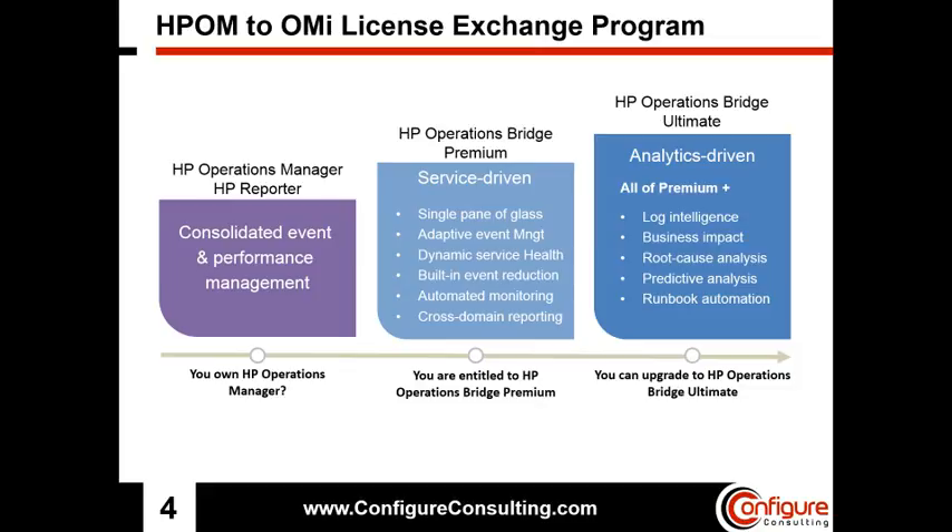Current customers with Operations Manager can take advantage of the HPOM to OMI License Exchange Program, which provides an easy and standard way to exchange HPOM Management Server, HPOM Basic Suite, Operations Smart Plugins, and Reporter Licenses to OMI Event Foundation, OMI Management Packs, and Service Health Reporter Licenses. Customers will continue to get support for their HPOM licenses for 12 months after the exchange, and can convert their licenses one subset of their HPOM environment at a time to make the migration as smooth and seamless as possible.